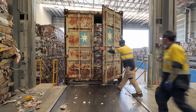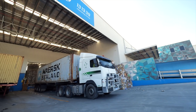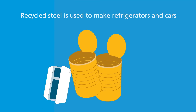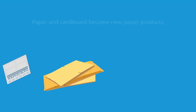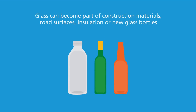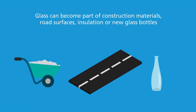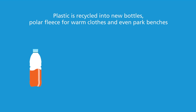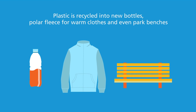Aluminium can become new aluminium cans or even part of an aeroplane. Recycled steel is used to make refrigerators and cars. Paper and cardboard become new paper products, egg cartons and even kitty litter. Glass can become part of construction materials, road surfaces, insulation or new glass bottles. Plastic is recycled into new bottles, polar fleece for warm clothes and even park benches.